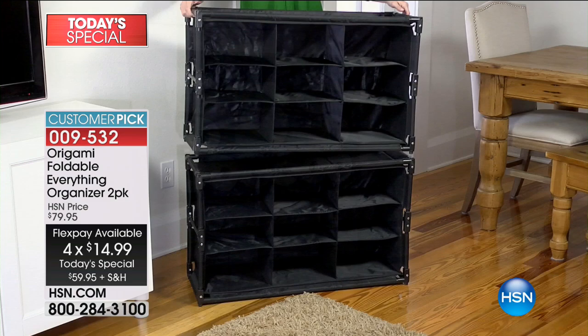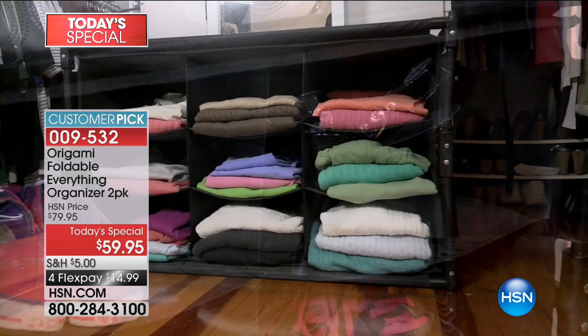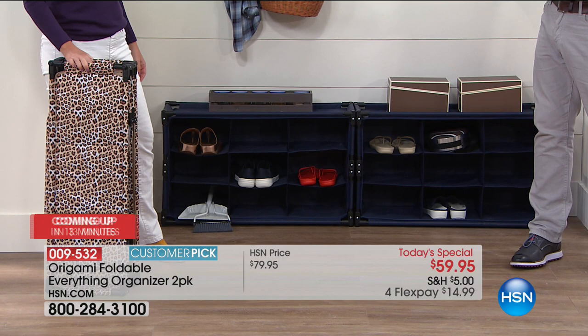This comes fully assembled — there's nothing to deal with. When you get it, you pull it out of the box. They're stackable, which I love. People use them in such different setups — some people like them laying flat, like we have for shoes. You can stack them; if you have a lot of shoes, ladies, buy two sets and you can go as high as you want. A variety of different uses.